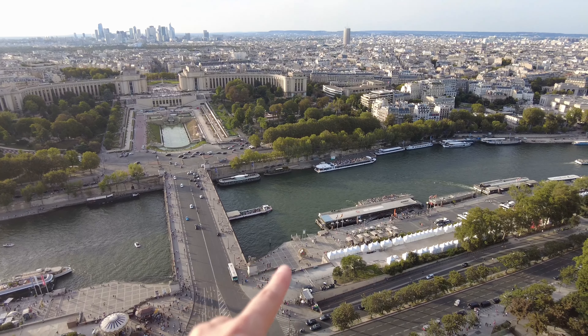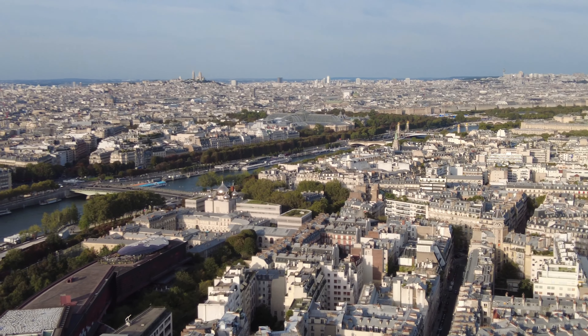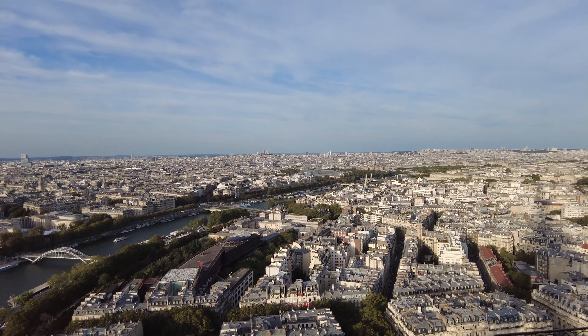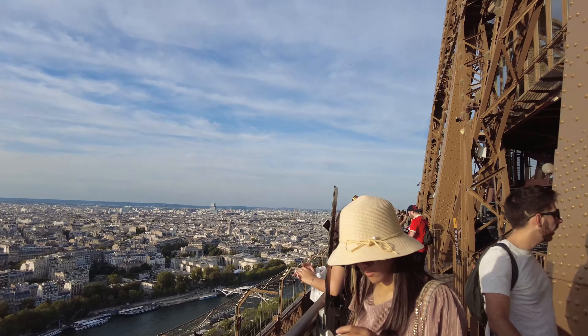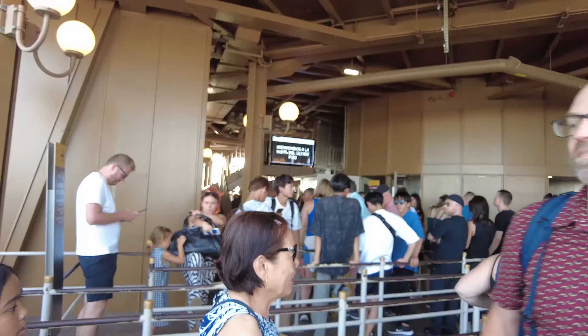That's where we were earlier with the boat. Over there, we can see Montmartre and Sacre Coeur. Now we're getting in line for the elevator to the top — it's actually not that bad. None of the lineups for tickets and stuff have been as bad as I would have expected, so this is good.